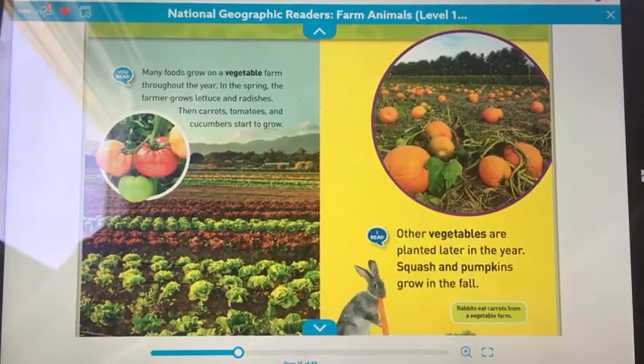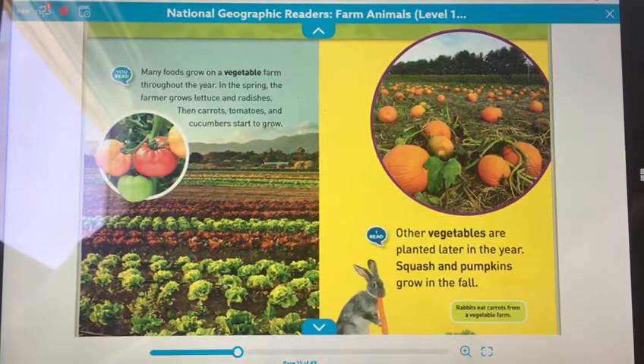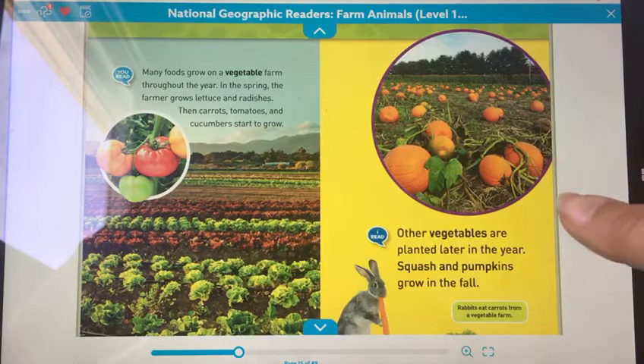Many foods grow on a vegetable farm throughout the year. In the spring, the farmer grows lettuce and radishes. Then carrots, tomatoes, and cucumbers start to grow. Other vegetables are planted later in the year. Squash and pumpkins grow in the fall.